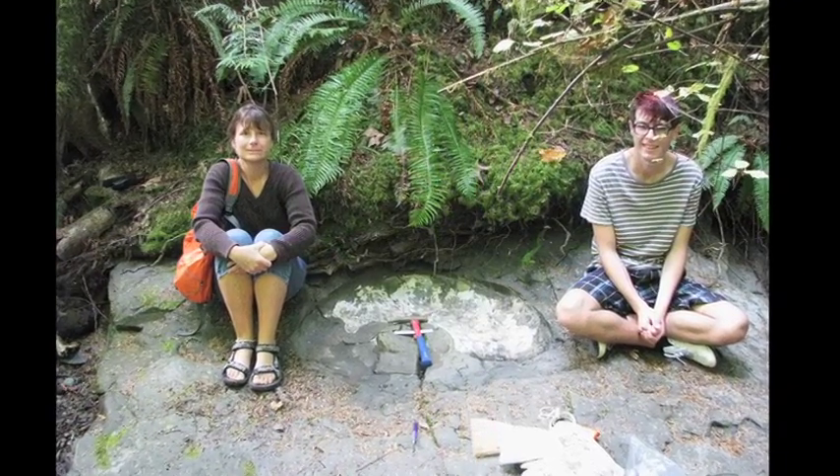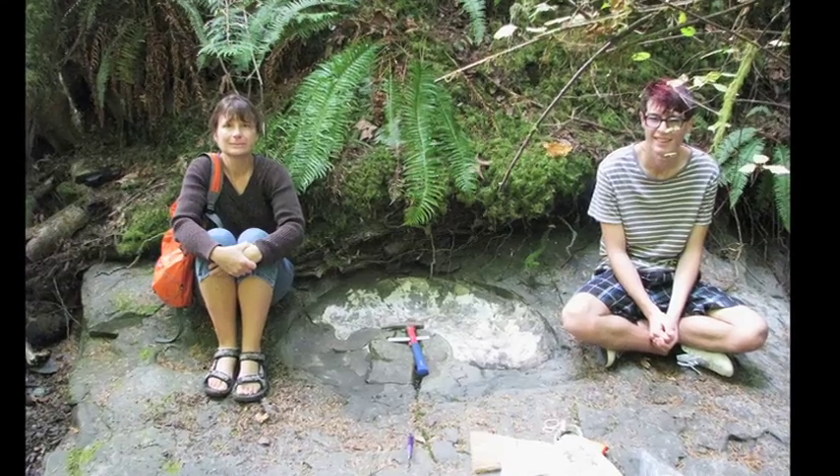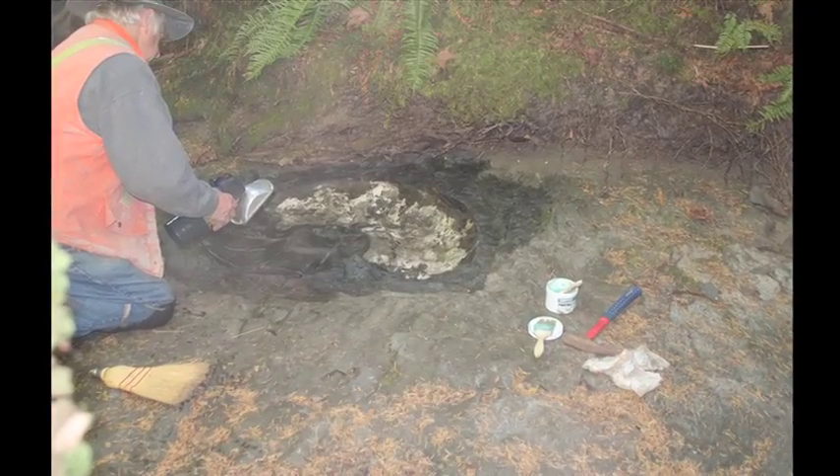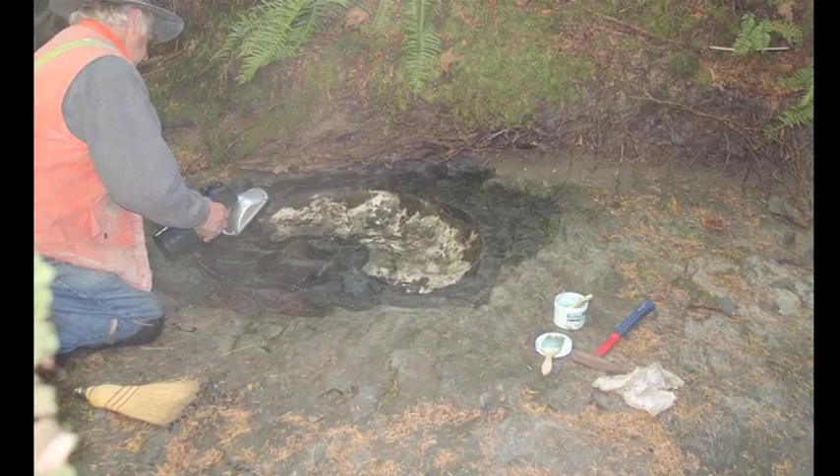This past summer in the Mount Benson area, when water levels were so low due to our extremely dry summer, it was finally revealed — this extremely large mold of an ammonite.